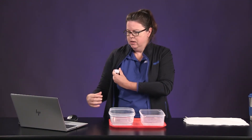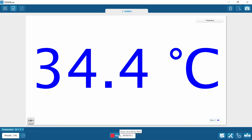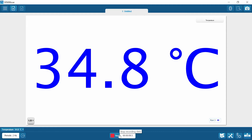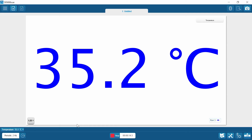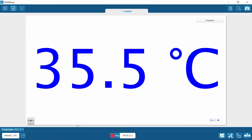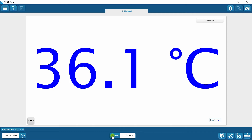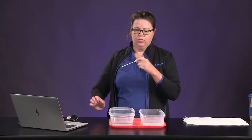Let's do our core on the right-hand side. Give it about a minute to stabilize. Record that temperature for the right-hand core in table two.